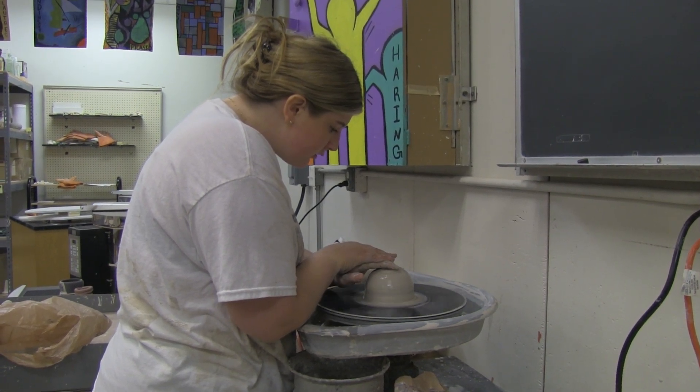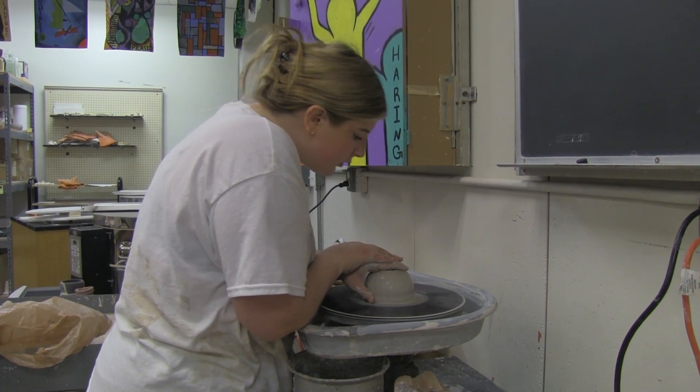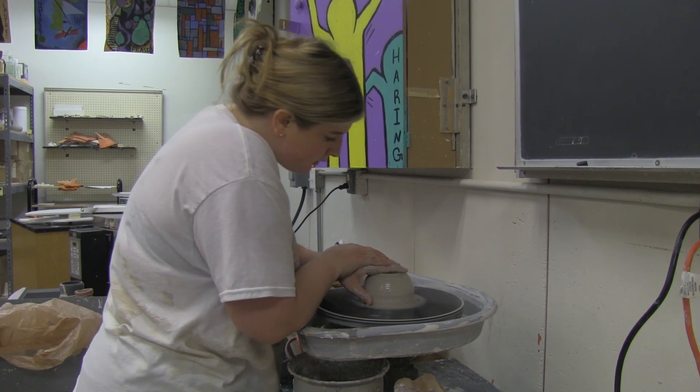In ceramics, you will learn to use clay to make a variety of artwork. You will use your hands to make projects in this class, and you learn to throw on a pottery wheel. We will also add color and decorations to your ceramics by glazing.